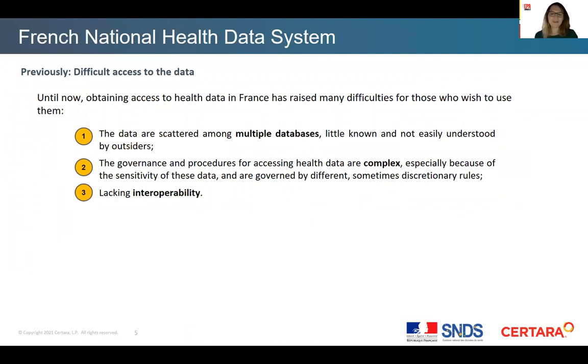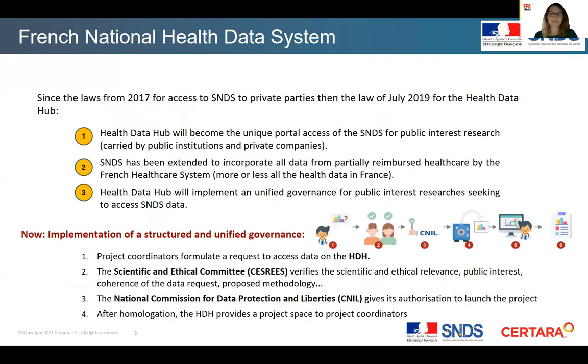Until recently, French data were scattered among multiple databases, difficult to access, and linkage between them was not possible easily. Now, since the two key laws regulating the access to SNDS and the governance from the Health Data Hub, the SNDS has been made accessible to private parties. A two-stage authorization process is involved, with a scientific committee verifying the feasibility, relevance and public health interests, and an assessment by the Data Protection Authority before access to the data can be granted. Private parties can then access the data through an authorized third party.